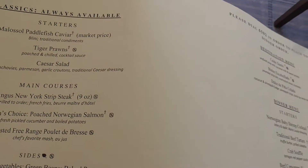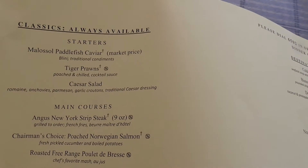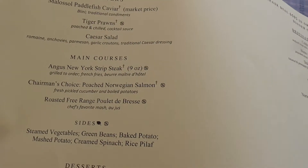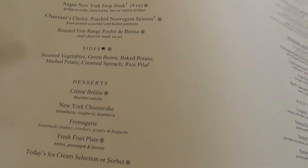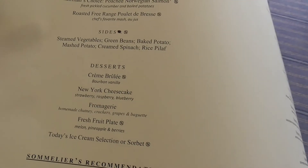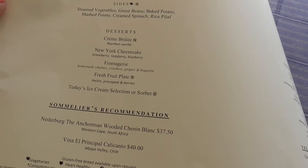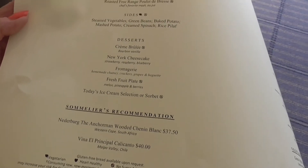Items always available include: caviar at market price, tiger prawns with cocktail sauce, Caesar salad, New York strip steak, poached salmon, chicken. For desserts: crème brûlée, cheesecake, cheeses, fruit plate, and today's ice cream selection. Sounds very good.